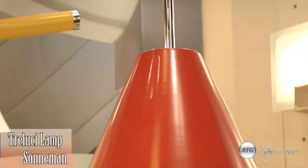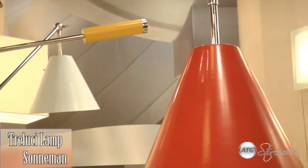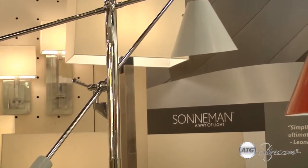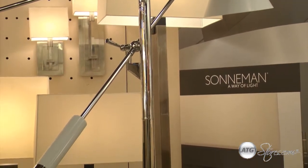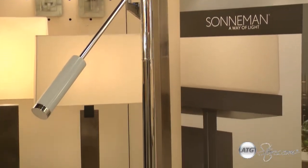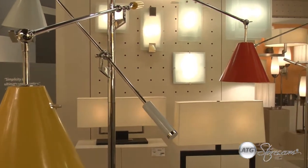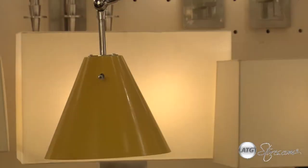Hi, my name is Robert Sonneman and I'm with Sonneman A Way of Light. This is Trio Luce. It is a dynamic lighting sculpture first introduced in the mid-sixties age of mid-century modernism. This three-armed functional lamp defined the time when design drove the promise of machine-age design.